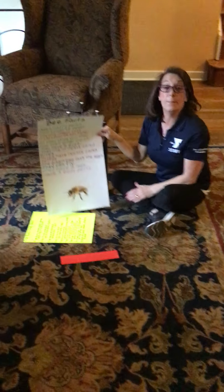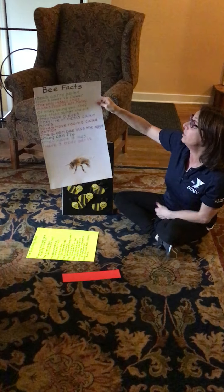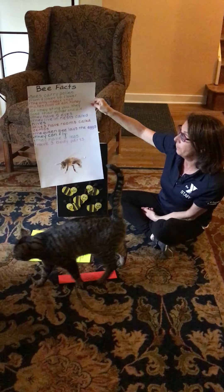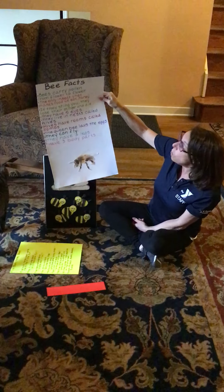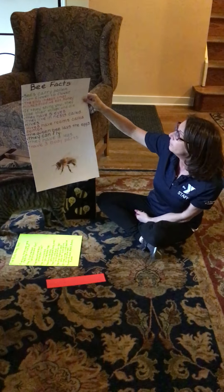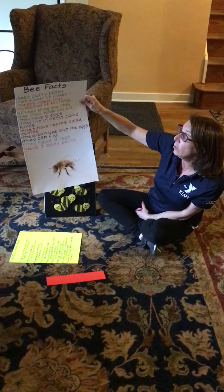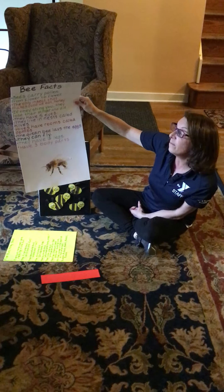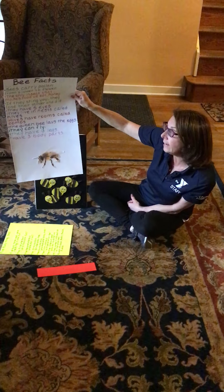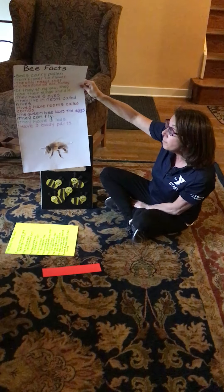I have some bee facts so we can learn some things that bees actually really do. Bees carry pollen from flower to flower. Bees are the only insect that make food we eat, and that would be honey. If they sting you, bees lose their stinger and they die. Bees have five eyes. They live in nests called hives.